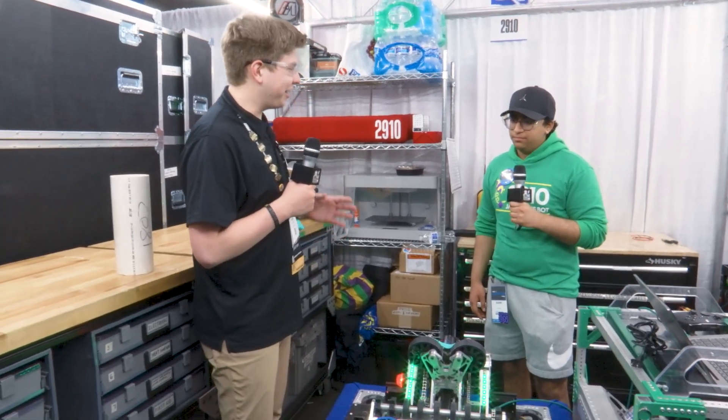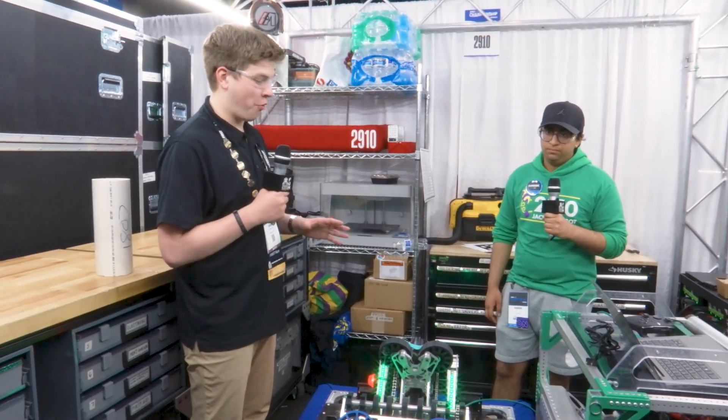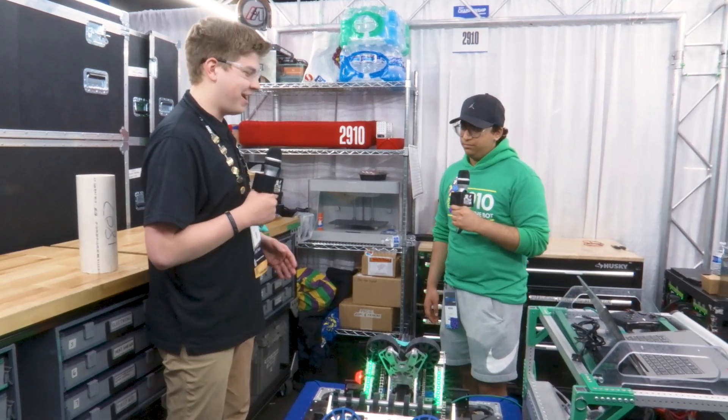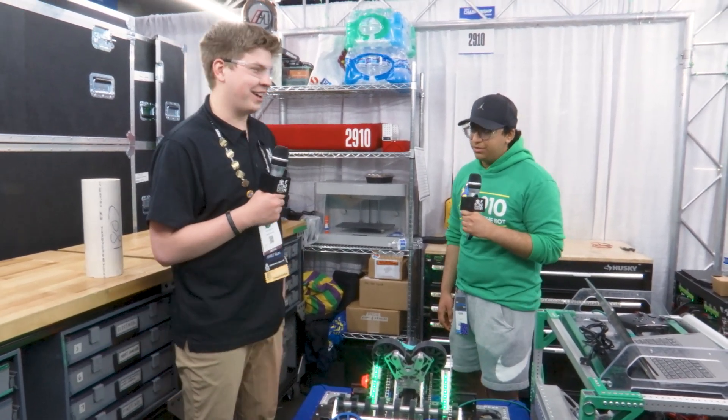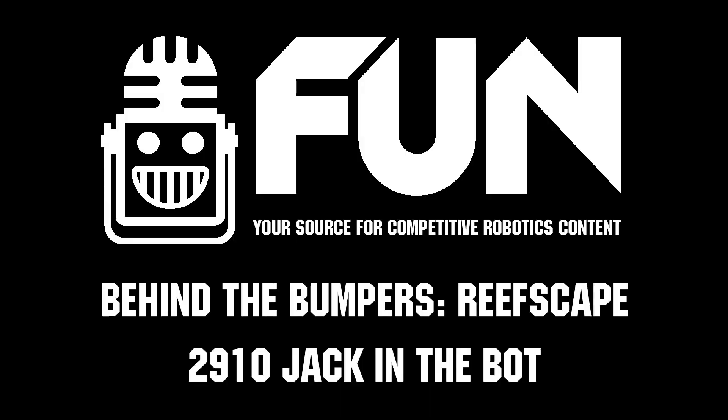Team 2910, it has simply been a joy to learn more about your robot today. Thank you so much for sharing it with us — best of luck with the rest of the championships. It's no wonder you guys are competing here — simply incredible. Thank you all for watching; my name is James for the Fun Robotics Network, signing off.